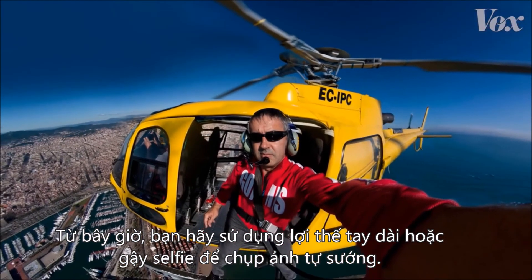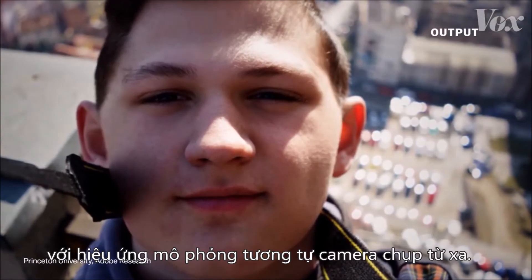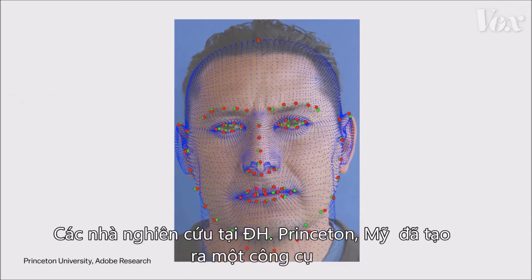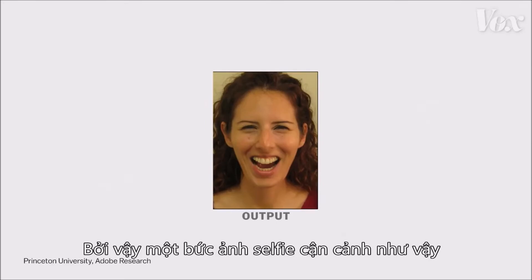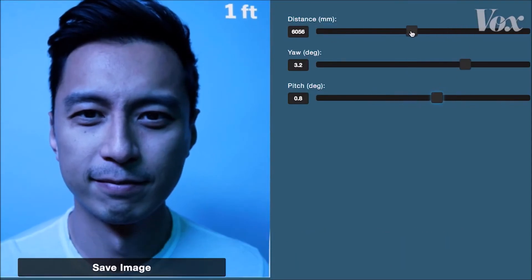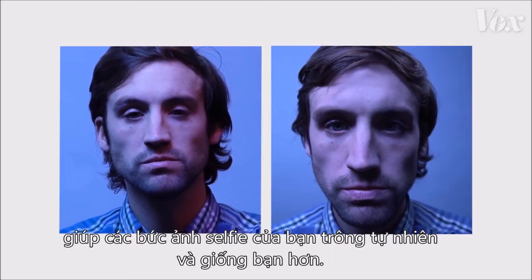For now, long arms and selfie sticks are your best bet. But phone camera software might one day be able to alter images with a treatment that simulates the effect of a distant camera. Researchers at Princeton created a tool that can manipulate the position and distance between a camera and the subject after the photo is taken, so a close-up selfie can be made to look like it's taken at a more flattering, natural distance. It's not perfect, but a version of this technology could help design the right tool for a forward-facing camera — one that will make our selfies feel more like us.